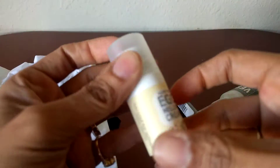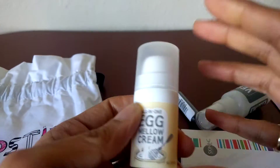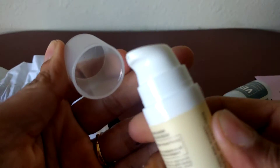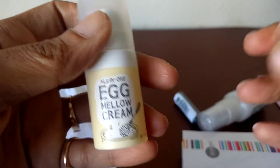Okay, then you got the Egg Mellow Cream and again this is a moisturizer. I've seen these — pretty nice, cute bottle. It says all-in-one.